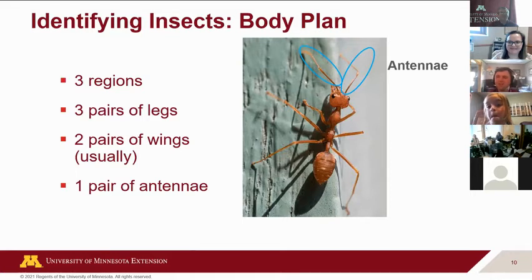Someone asked if daddy long legs are related to scorpions. Actually, daddy long legs, scorpions, and spiders all have some relation, but some are more closely related to others. It's similar to how you might be very closely related to your brothers, sisters, or parents, but a little less related to your cousins. Daddy long legs are more in the group with spiders, and they're not as similar to insects.